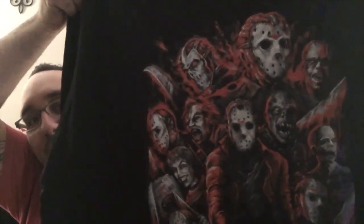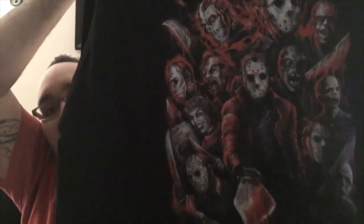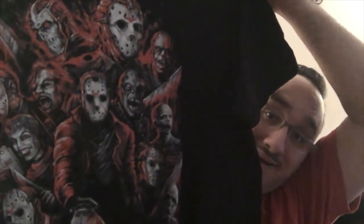I'm guessing this is a shirt too. It's a Jason compilation shirt and it's got all the Jasons — the different styles. There's Mrs. Voorhees too! Dude, you are awesome. I can't believe you did this.